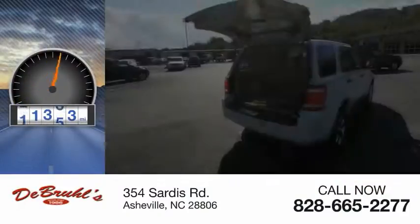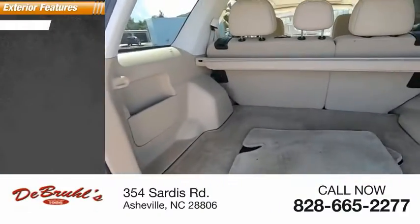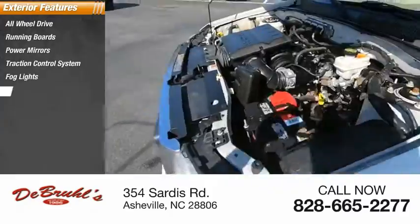This vehicle has less than 95,000 miles. Here are some of this vehicle's great options: all-wheel drive, running boards, power mirrors, traction control system, fog lights, rear window wiper.